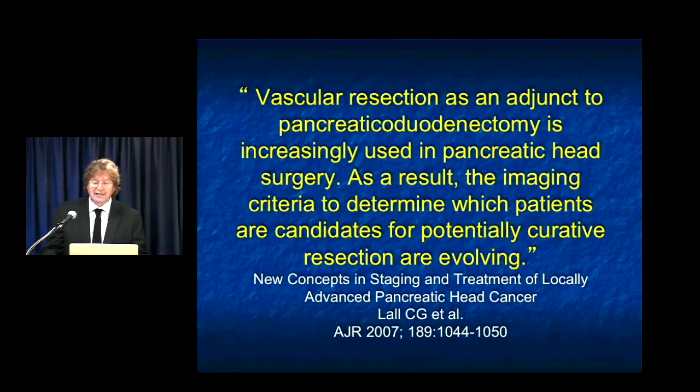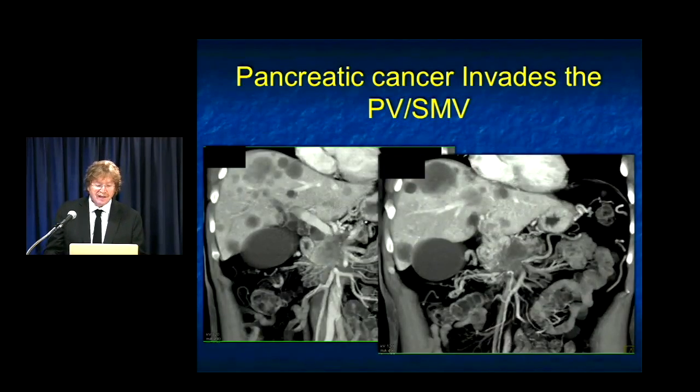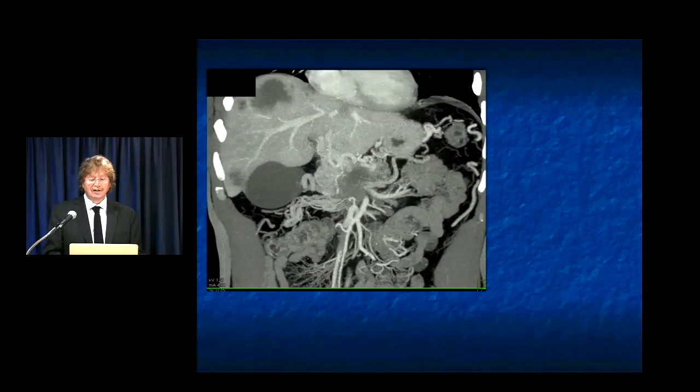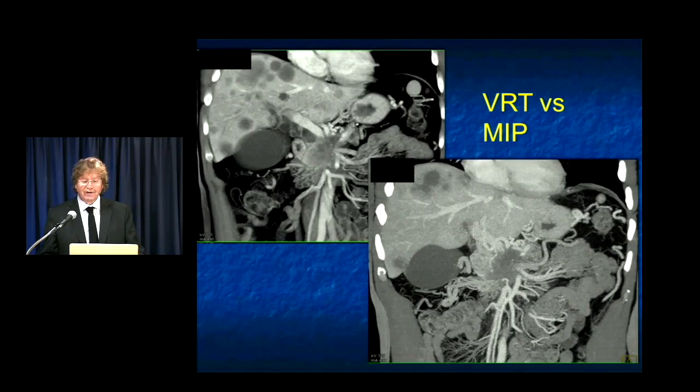Regarding vascular resectability, angiography was done in the past — CT is the way to go now. Articles going back 10 to 15 years have spoken about this. With 64-slice CT, multiphasic isotropic CT of the abdomen with use of reformations helps in determining the exact site and extent of both arterial and venous invasion. Here, this patient obviously has liver metastasis — but look at the tumor in the head of the pancreas. The portal vein, SMV, and splenic vein confluence is encased and occluded. On the MIP images you can see the multiple collaterals. A combination of volume rendering and MIP works very nicely in this scenario.